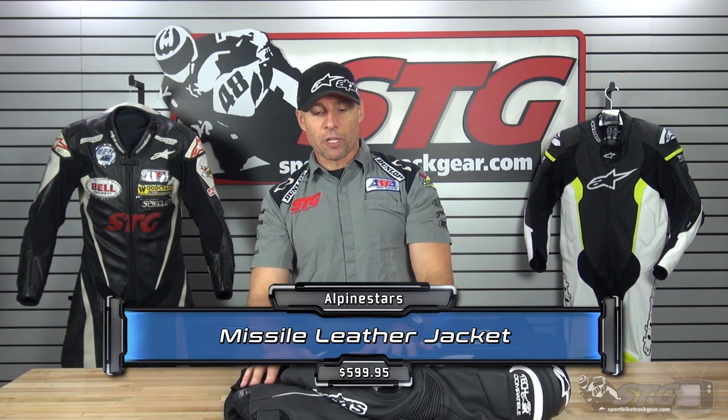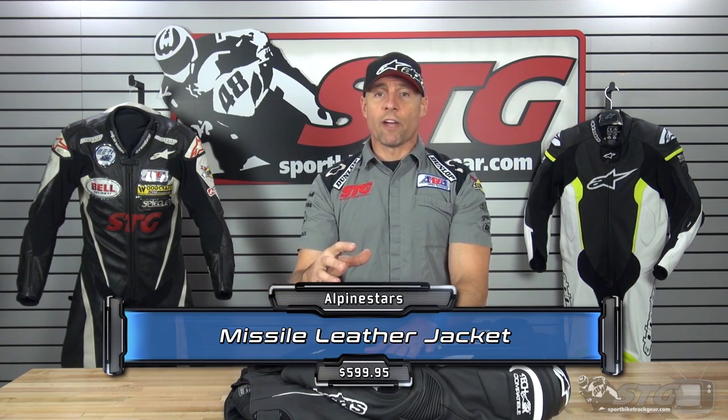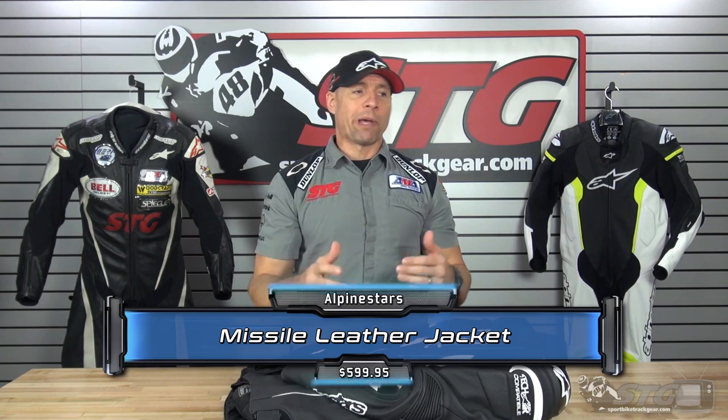The Missile is $599 as of the filming of this video. Who is this jacket right for? The TechAir compatible label can confuse people. This jacket is right for anybody looking for a top shelf, super comfortable, high airflow, ultra badass leather sport bike jacket. That's who this jacket's for.